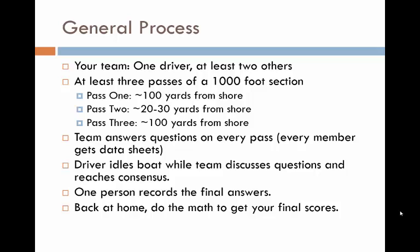An efficient Score the Shore team should consist of at least three people: one person whose primary responsibility is driving the boat, and two others focused on assessing the shoreline features. Navigate to your chosen starting point at the beginning of your first 1,000-foot shoreline section. Plan to make at least three passes back and forth along this section. For the first pass, position the boat about 100 yards offshore. You'll then make a second pass closer to shore, about 20 to 30 feet out. The final pass will be back out at about 100 yards from the shore. Every team member, except potentially the driver, should be provided with a stack of scoring forms and will record answers to the questions. The driver can idle the boat while the team discusses answers and reaches agreement.